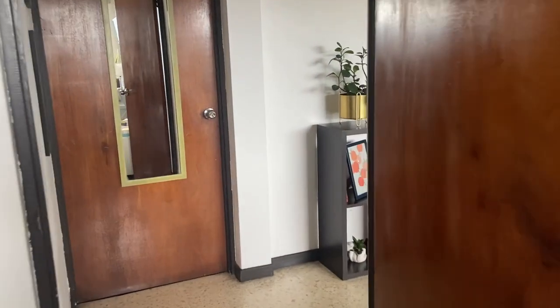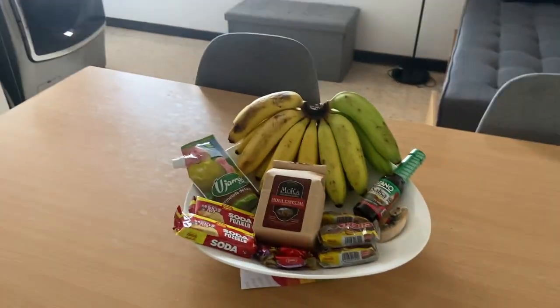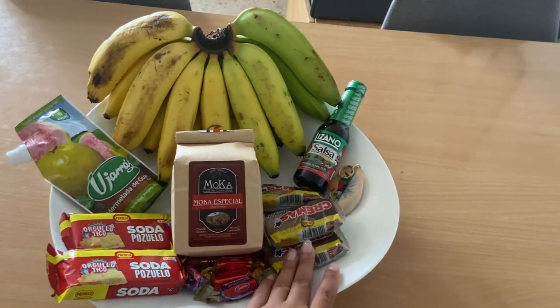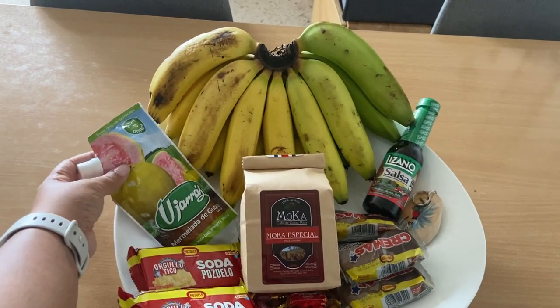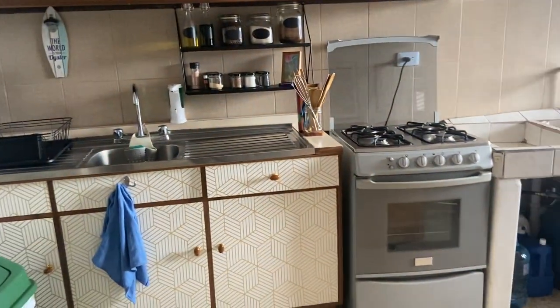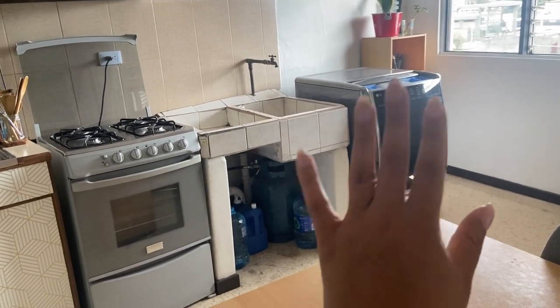Now I'm going to take you guys to the kitchen. I thought this little door here was so cute. My Airbnb host Gustavo actually left this platter here for me with some Costa Rican snacks — he got me some bananas and I'm not quite sure what this other item is, but if it's vegan I'll definitely try it. The kitchen has a sink, a gas stove, and this sink here is for a washer-dryer combo, which I think is so cool.